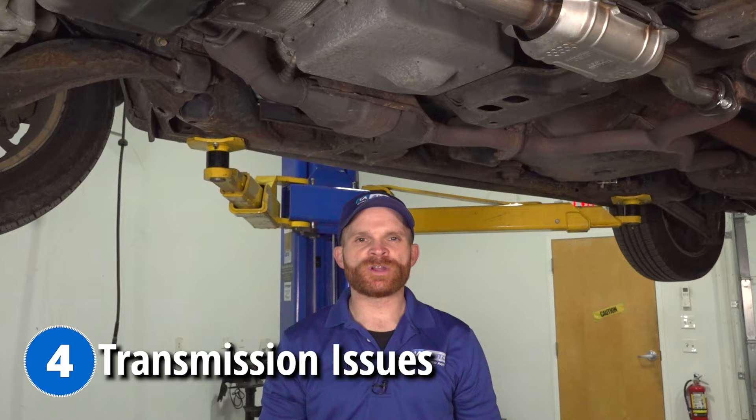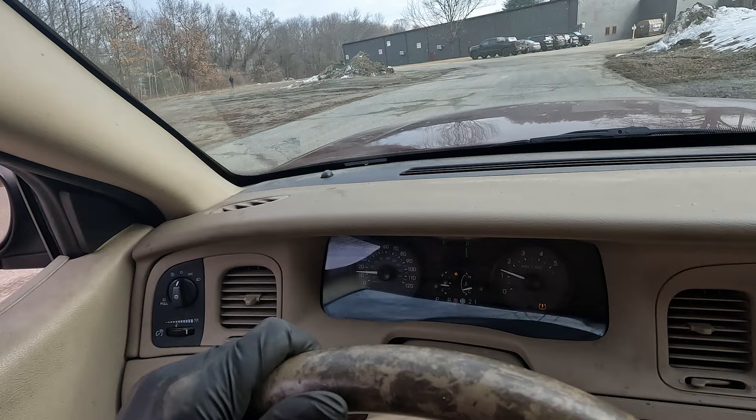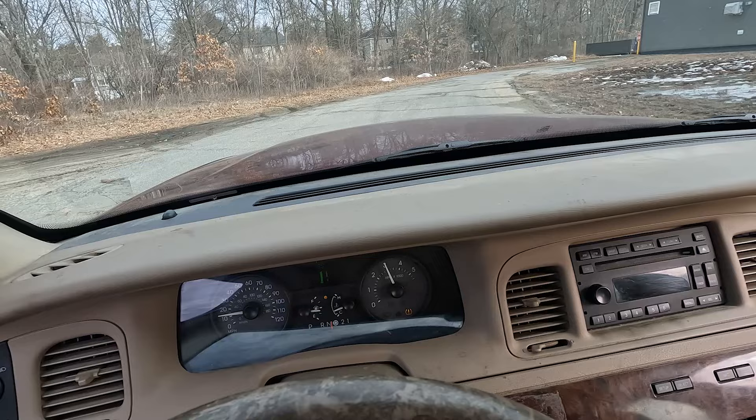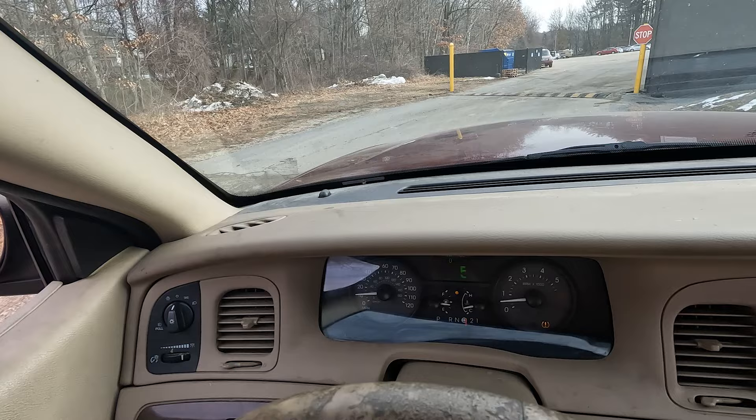Let's move along to our fourth problem: transmission issues. Common symptoms you'll find with a transmission problem would be that once you start up the vehicle and attempt to drive away, you're going to feel a little bit of slipping. You might also find that while driving, when the transmission is supposed to shift automatically, it either slips when it's supposed to shift, or when it does shift, it's a hard shift that you can feel throughout the passenger compartment.